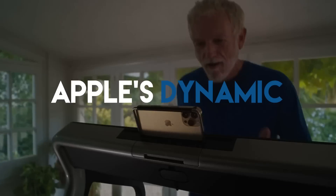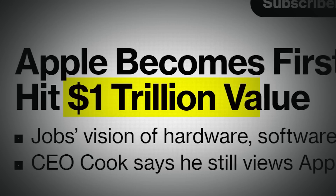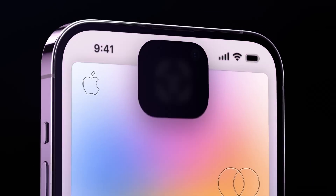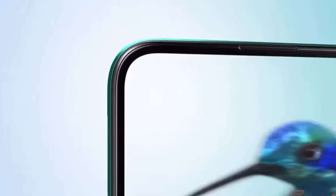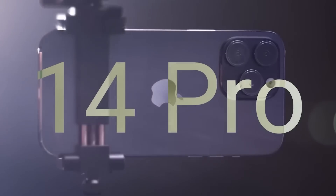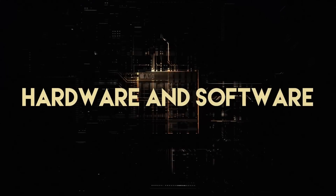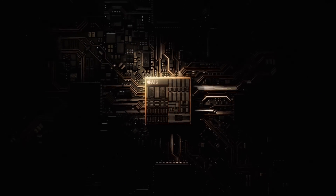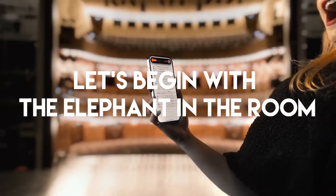Whether you love it or hate it, Apple's Dynamic Island is the most talked about feature on the new iPhone. It looks like a very creative way of solving their problem regarding the top notch. Android has already ditched the notch a long time ago, and Apple fans were keen to see their preferred brand finally do it too. While Dynamic Island has been praised as a great fusion of hardware and software, there are some issues with it, and we're here to tell you all about it. Let's begin with the elephant in the room.